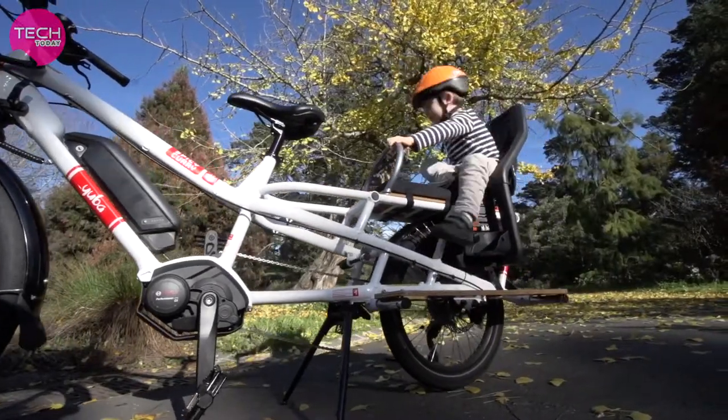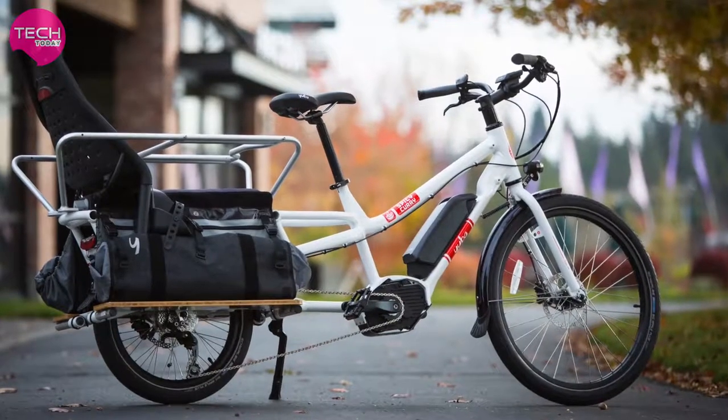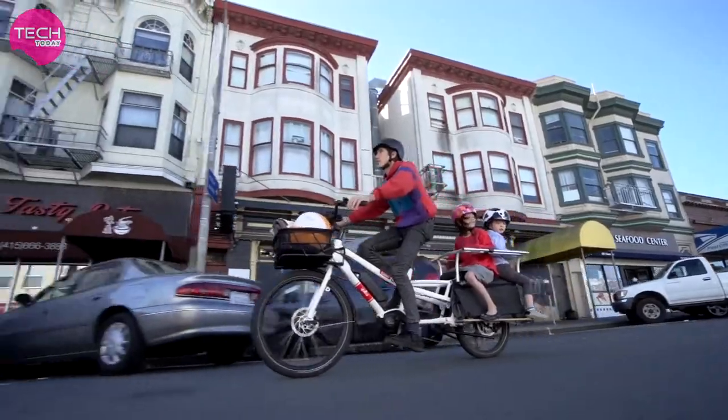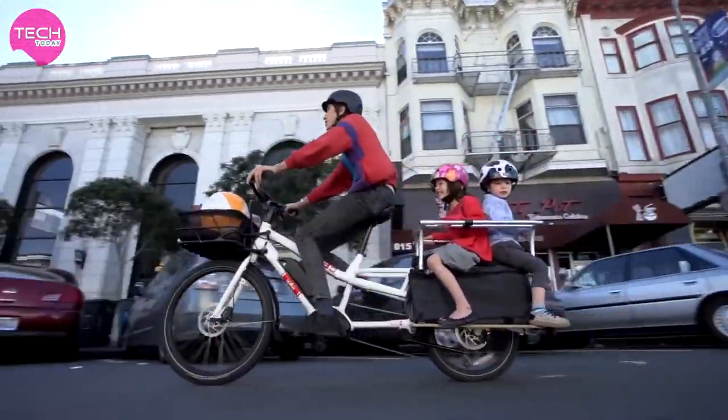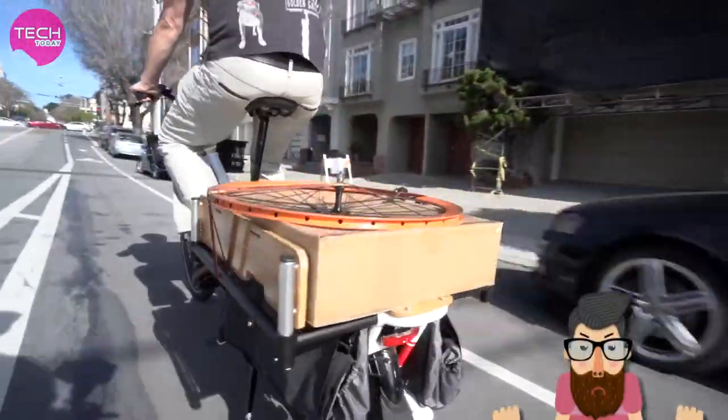The extra-low rear rack includes a Yep Easy Fit window so you can mount your child seat with ease. It also provides a low center of gravity for passengers and cargo so that the bike is easier to handle and safer on the street.